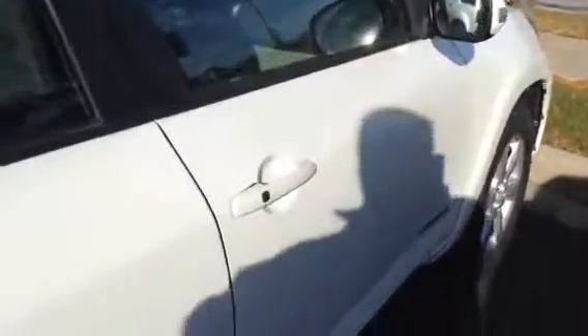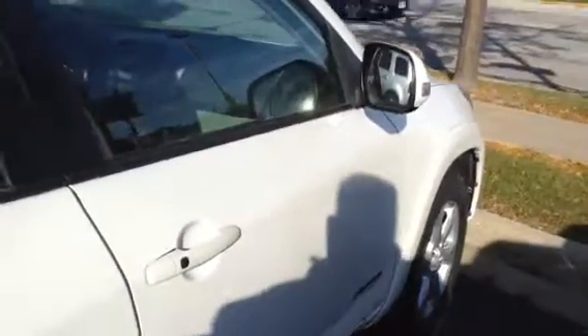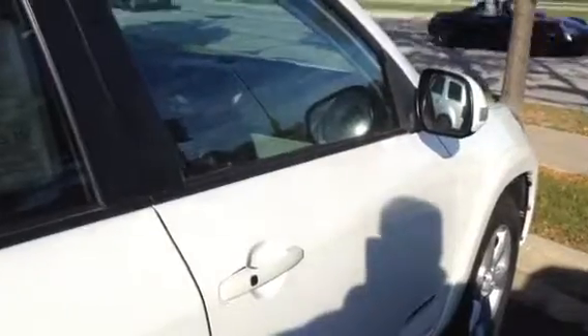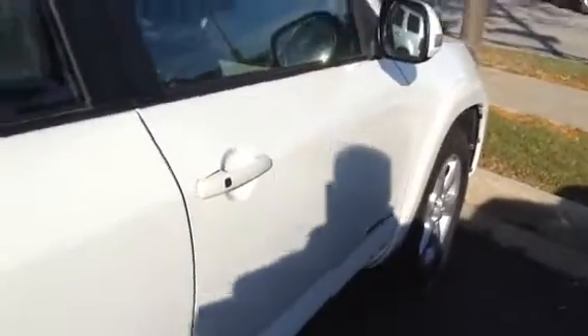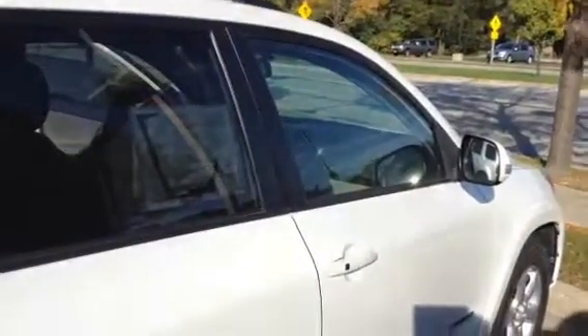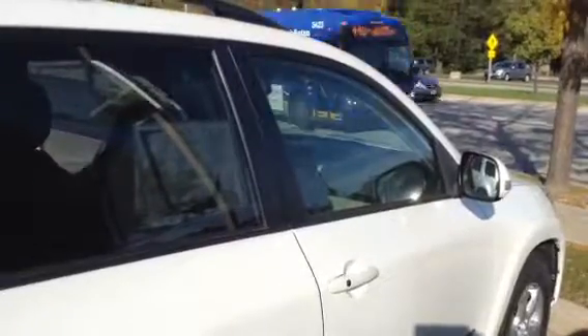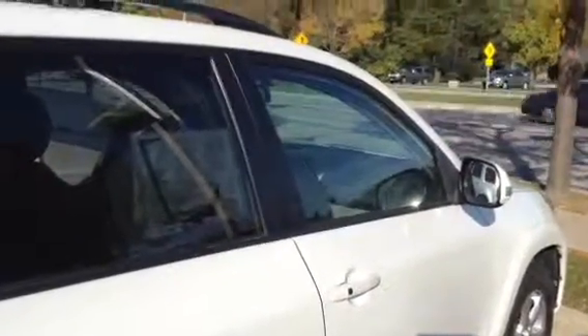It also comes with the keyless remote and push-button start. Hopefully you'll be the first one to get a shot to come and drive this car. You can call me anytime and we can go over the features and set up an appointment. Thanks for your interest in Gordie Boucher Nissan and this RAV4, and working with Scott Foote.